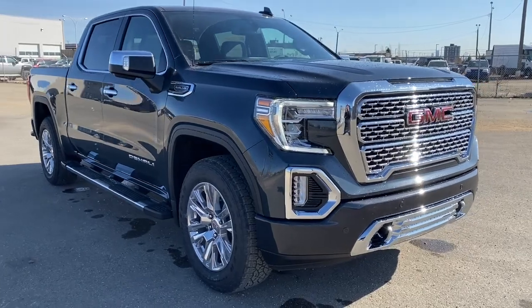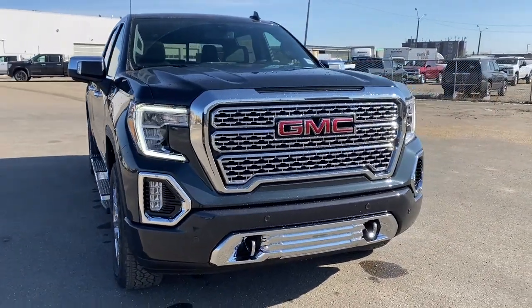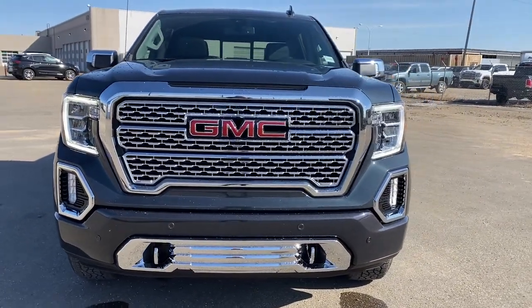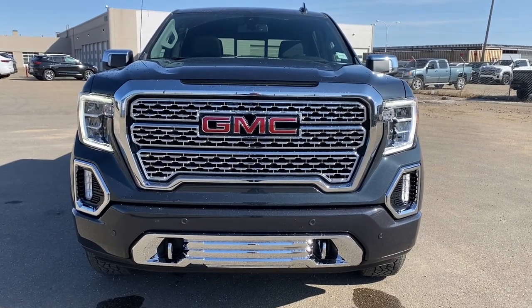Come take a look at the 2021 GMC Sierra 1500 Denali today, or you can visit us online anytime, anywhere at WesternGMCbuick.com.